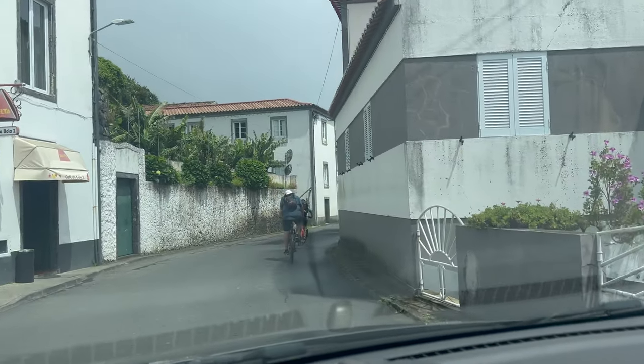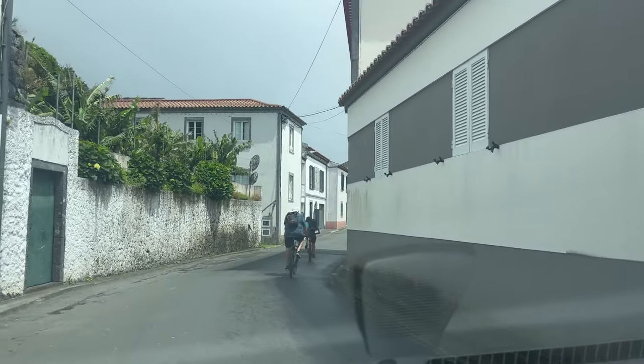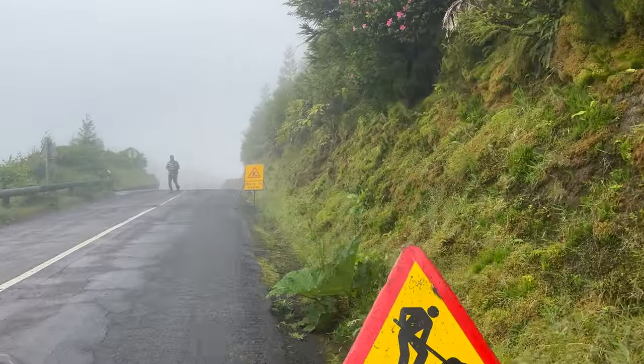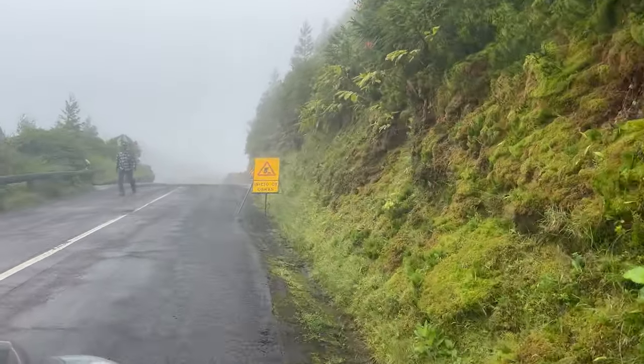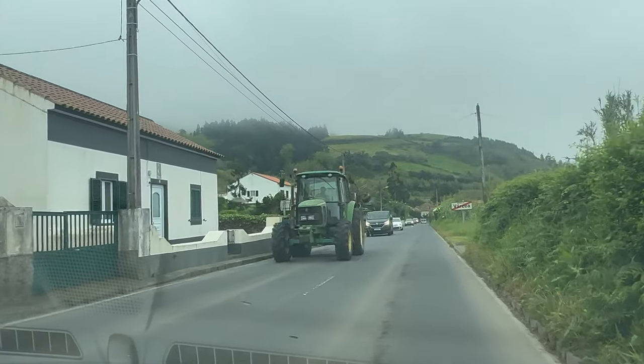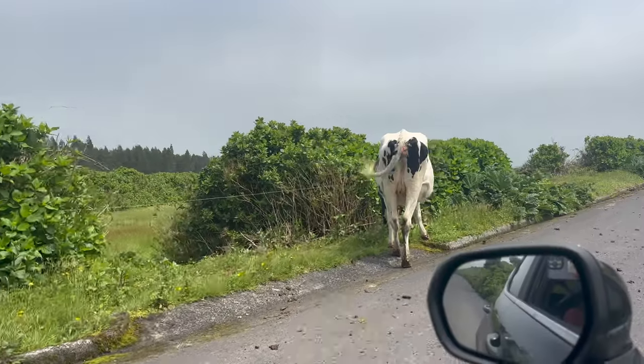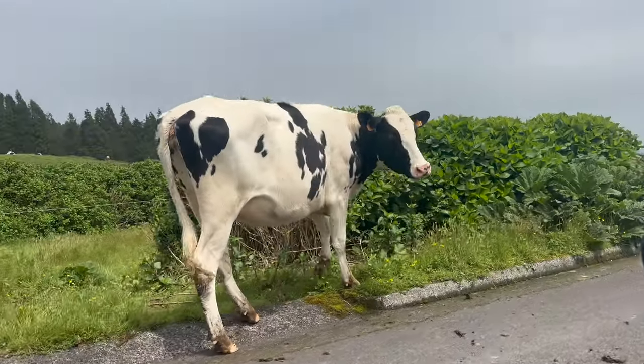Other hazards to watch out for while driving in the Azores include cyclists who are all over the islands and construction crews. The roads are in great shape, but there's always work going on somewhere. The roads also run through farmland, so expect to see farmers with their tractors and livestock sharing the road with you.